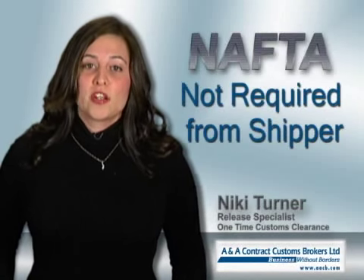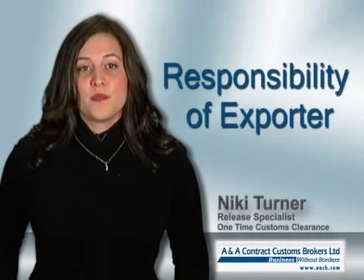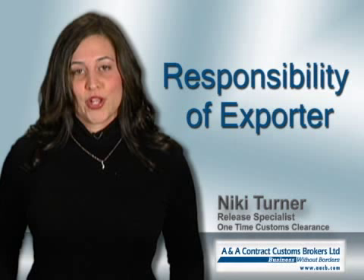If I'm importing goods made in the USA or Mexico, am I required to complete the NAFTA certificate so that I do not have to pay duty? As an importer, you are not required to provide the NAFTA certificate, as it is the responsibility of the business or person exporting the goods.